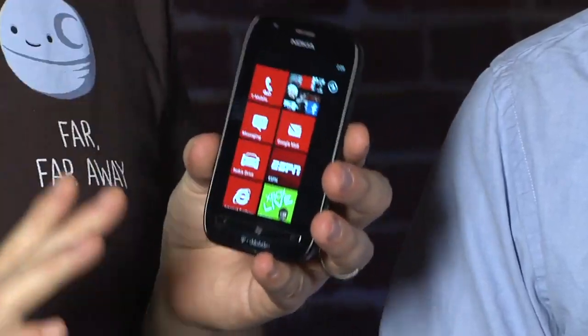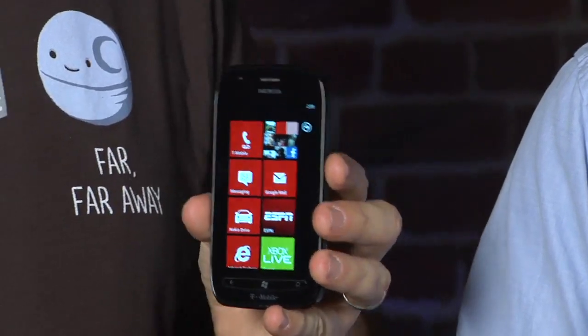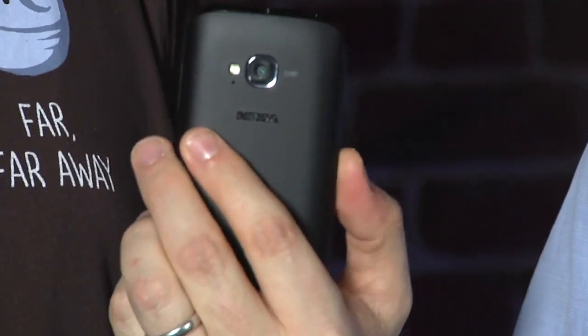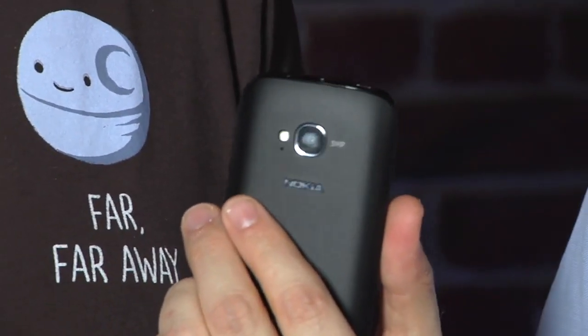This is a 710. It's essentially the same guts — it's got a 1.4 gigahertz Qualcomm CPU, just like the Lumia 800. The big differences are in the screen: this is an LCD instead of OLED. It's still 3.7 inches. And on the camera, it's 5 megapixels instead of 8 megapixels. It seems to be nowhere near as good a camera sensor, although we don't have the 800 here to do direct comparisons.